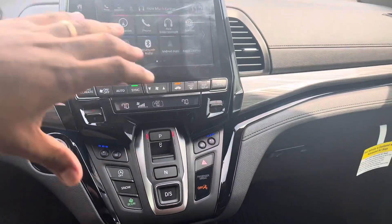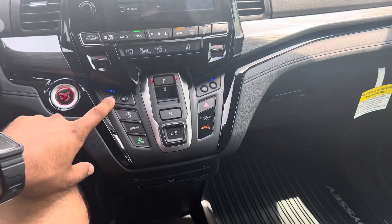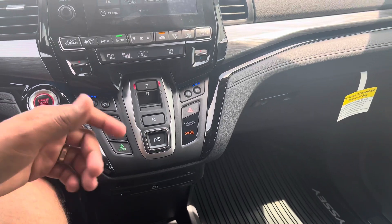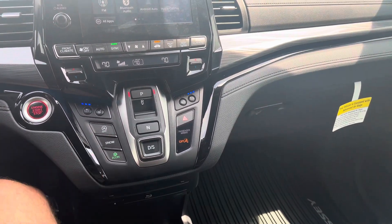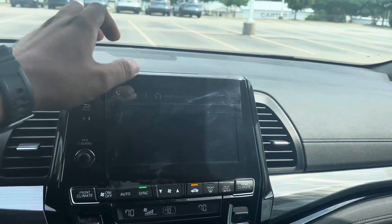Coming to the center console, you have your ventilated seats and your heated seats. Right now I've got the ventilated seats on — I feel pretty good right now. And coming to the nav, it has navigation.